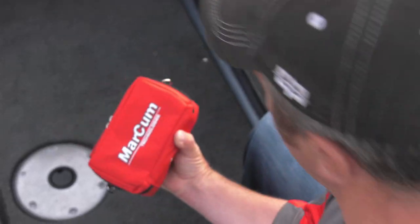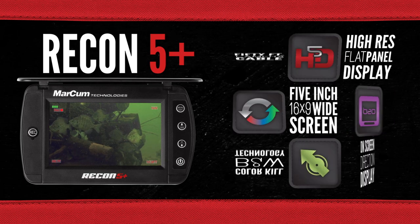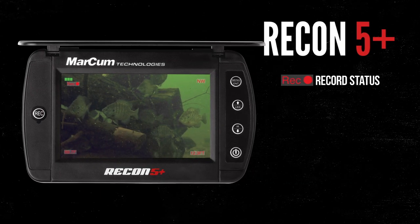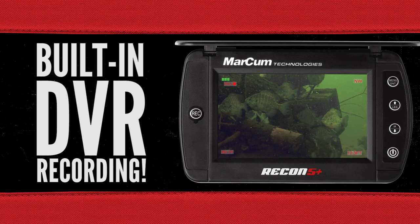Markham's new pocket-sized handheld underwater cameras, the Recon 5 and 5 Plus, use a 5-inch color display to deliver superior screen detail and employ a combination of dark water LED and infrared lighting to punch through the darkness. The Recon 5 Plus adds a built-in DVR and on-screen display for critical information, previously only available on full-sized underwater viewing systems.